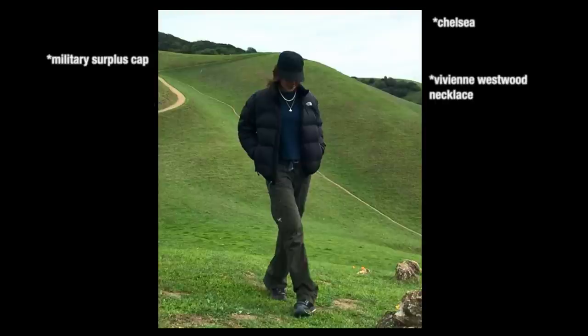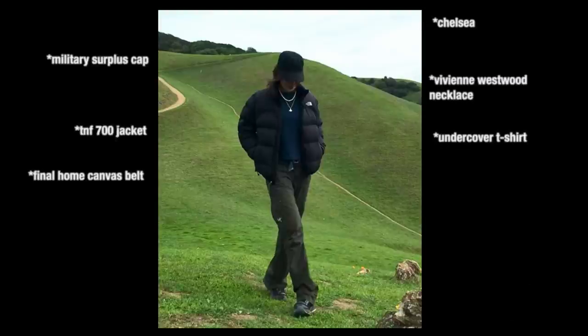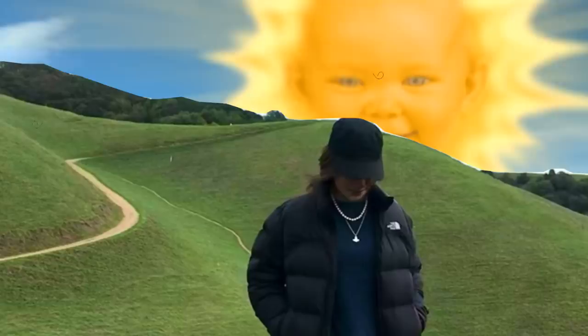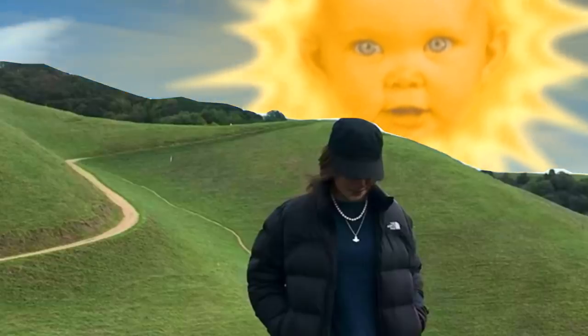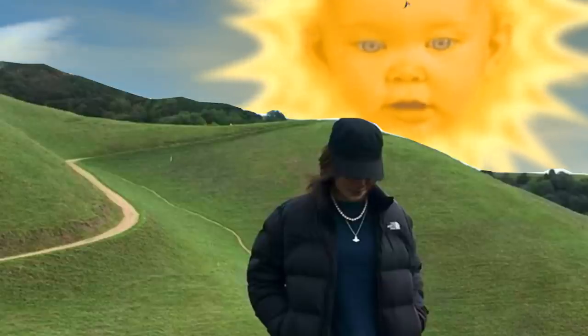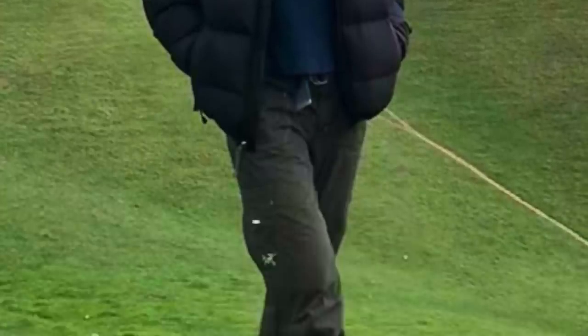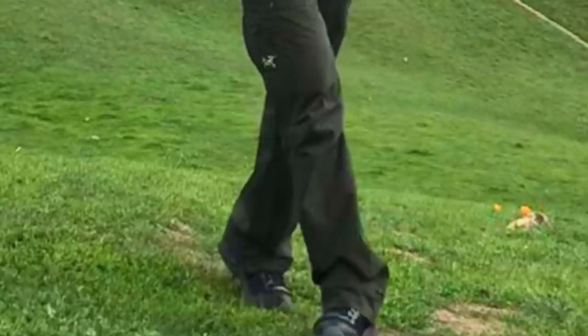Military surplus cap, Vivienne Westwood necklace, the North Face 700 puffer jacket, Undercover t-shirt, Final Home canvas belt, and Kiko Kostadinov A6. Truly, this is a fit of sickness. But the scene looks straight out of a Teletubbies episode. If I've learned anything in all of my years of baggy boys for life, it's that sometimes you have to distribute the baggy in a way that suits the outfit, which I think has been really well done here.